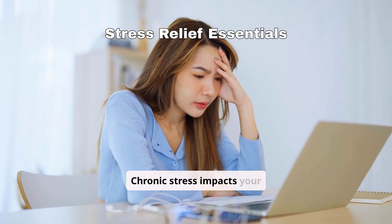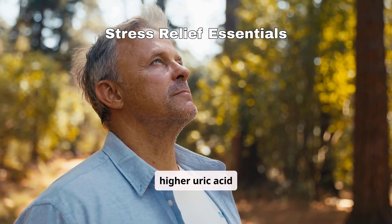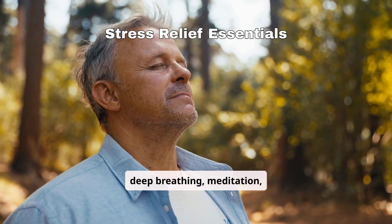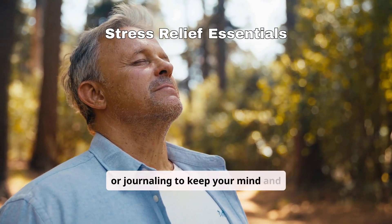Chronic stress impacts your kidney function, leading to higher uric acid levels. Practice stress relief techniques like deep breathing, meditation, or journaling to keep your mind and body balanced.